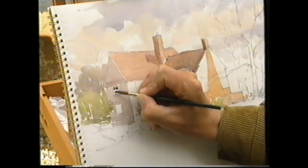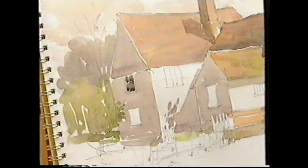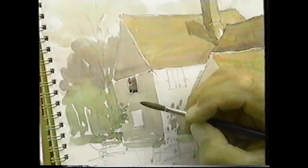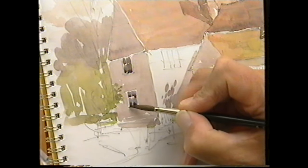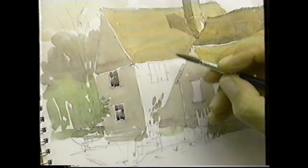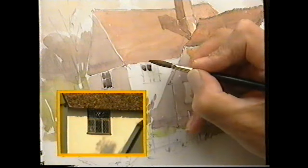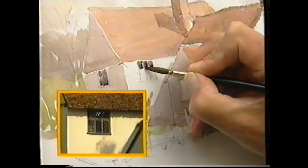Now I'm going to put the windows in. I've mixed a reasonably dark coloured paint — I think it could do with being a bit bluer than that. I'm not trying to paint every window pane exactly, but each window has got different panes — about six I think. I'm painting them as individuals but they're joining together, which I don't mind, because if I paint them too carefully they're going to look out of context with the rest of the building. They go from right underneath the eaves.